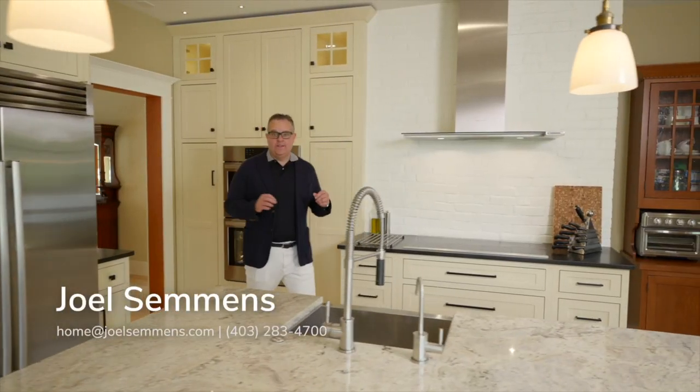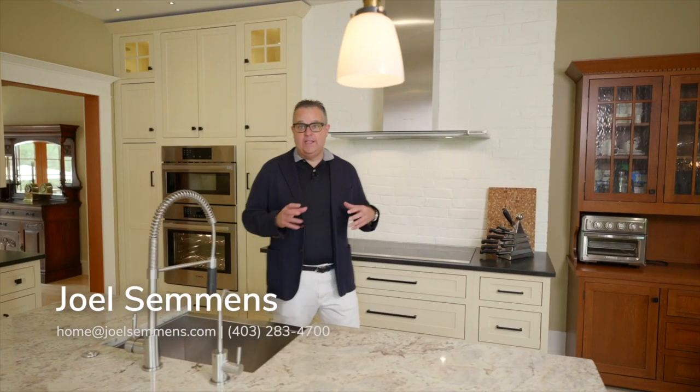Welcome to our latest listing here in Elbow Park. This house is an incredible character home on an oversized lot, perched up on the hill. Come check it out.